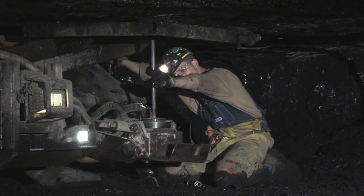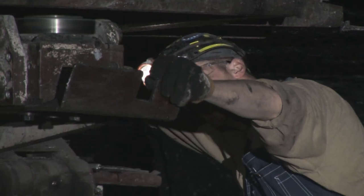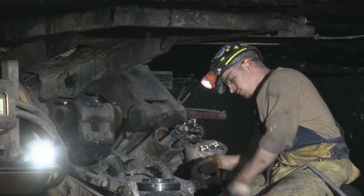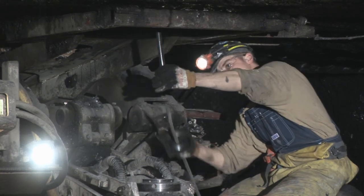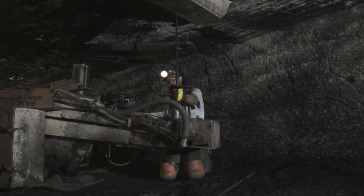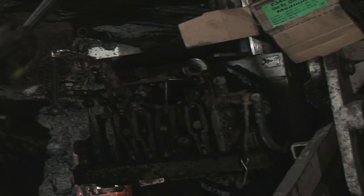The roof bolter follows production on its tail to create a safe mining environment. Driving the bolts into the roof in a safe and efficient way is most important in this real hands-on job. Therefore, ergonomic controls and easy material access are one of the most important features in our roof bolters.